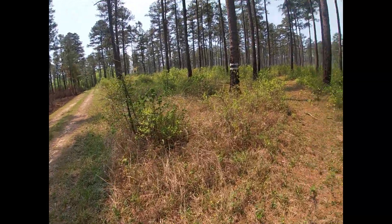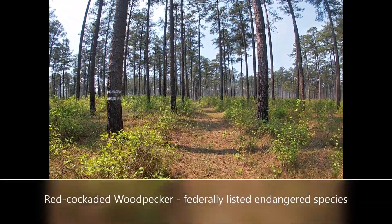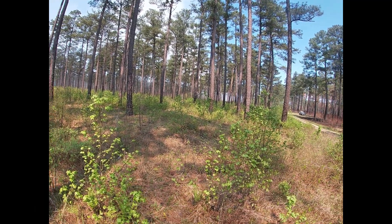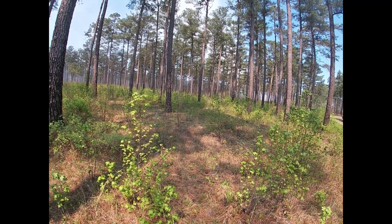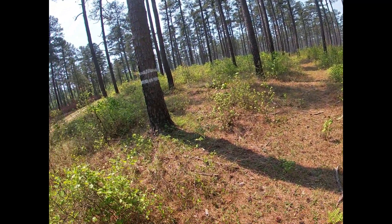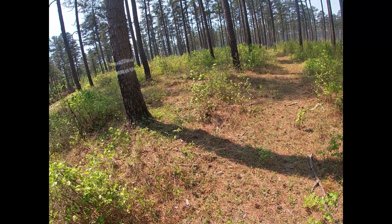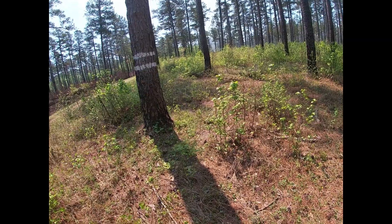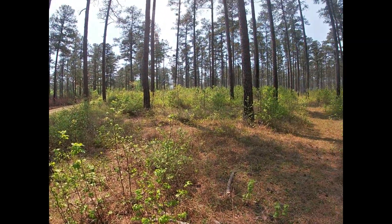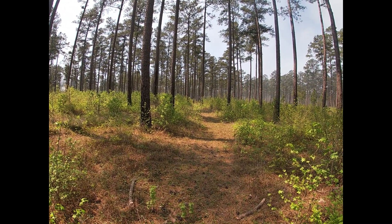These trees with the striping on them are red-cockaded woodpecker cavity trees that we typically burn out around in advance of the main fire. We used to go a lot heavier on the prep work — mow and rake out around them — but we've put so much fire in here and reduced the understory down enough that that's really not necessary.